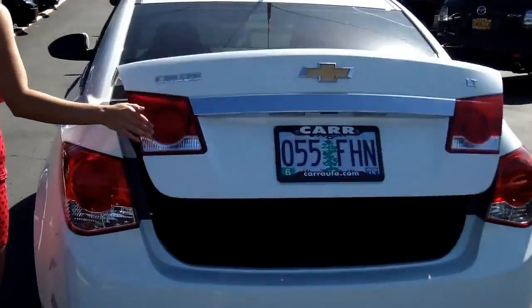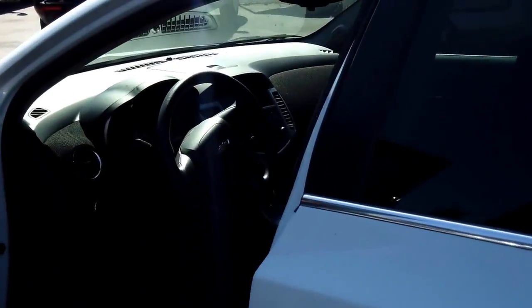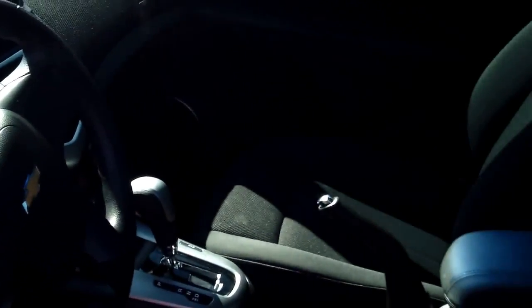Lots of room in the trunk. It also has tinted windows for your privacy. It has power windows, power door locks, and single disc CD.